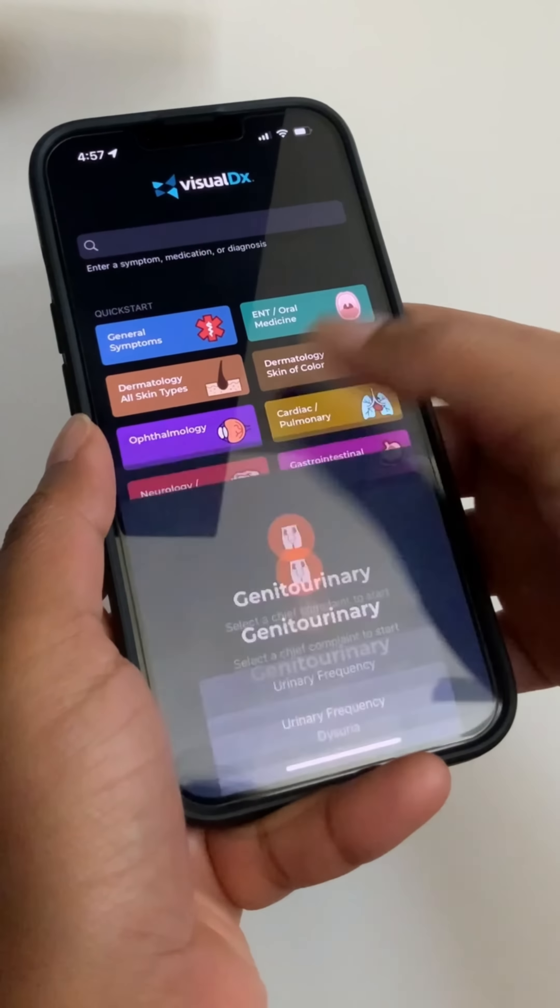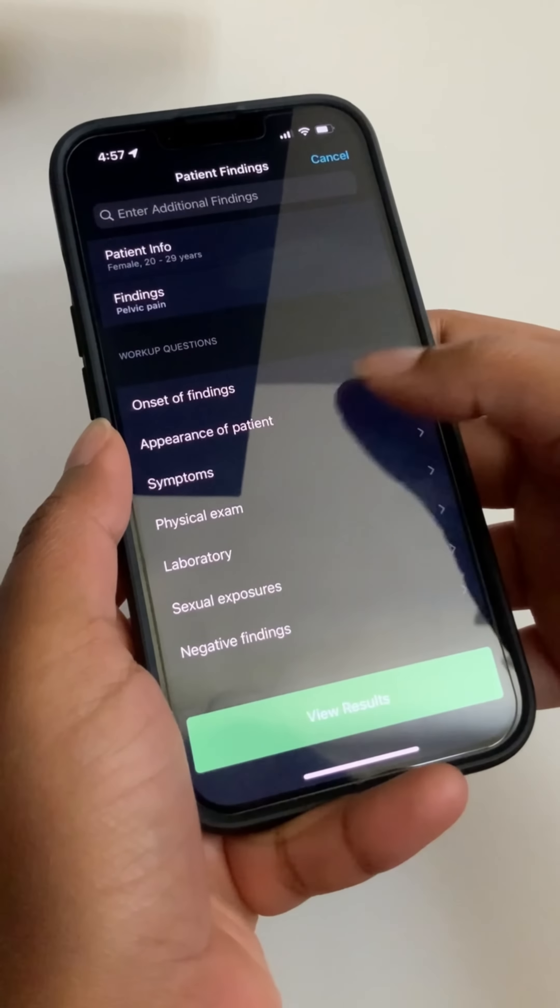We just got called for a consult, so I'm looking over the patient's chart and then I'm walking over to see her. I just finished getting a history and I'm trying to narrow down my differential.